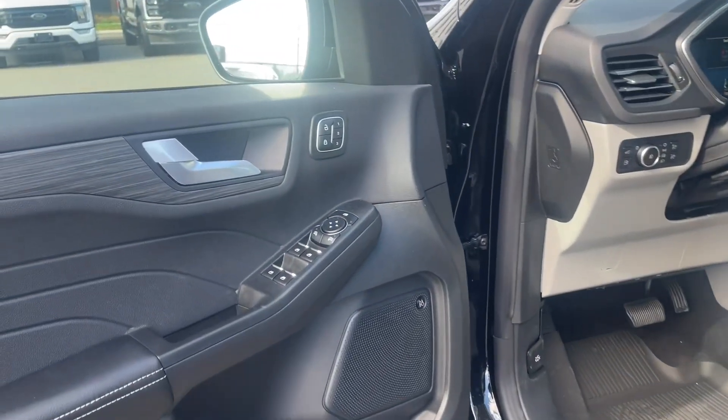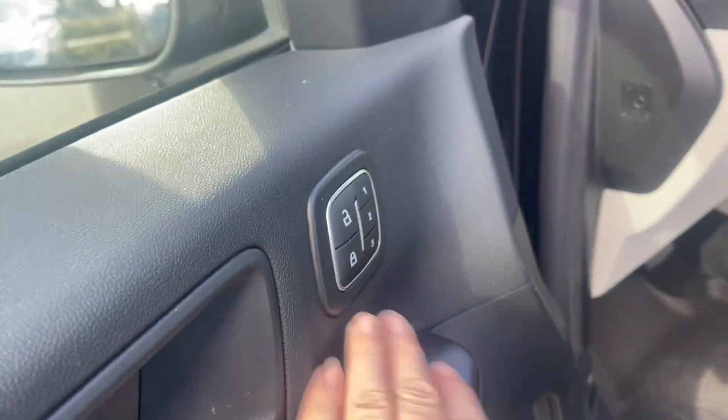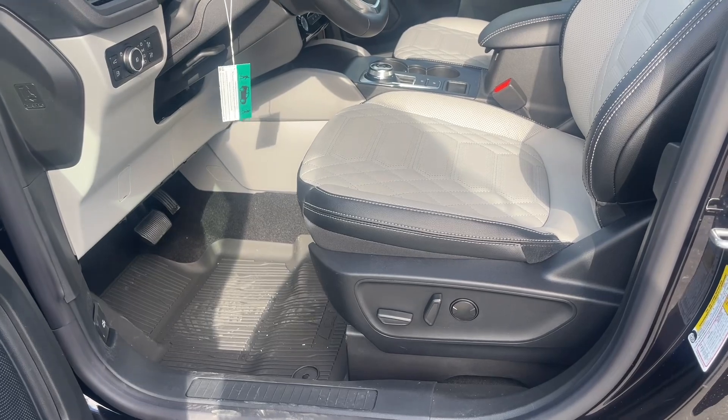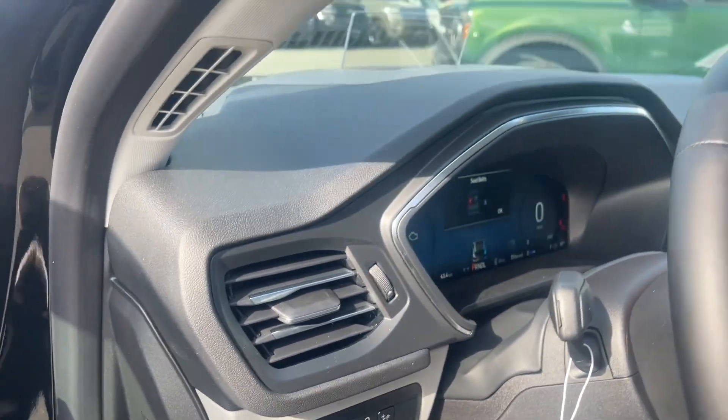Storage and speaker in the door as well as power locks, windows, and mirrors. The B&O badging for your audio system and memory for three drivers. The driver's seat is powered with lumbar, and you also have your liftgate release, gas cap release, as well as your lighting controls.